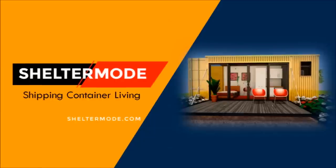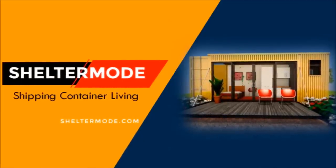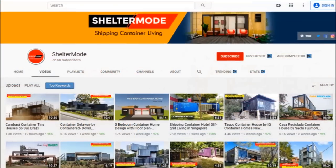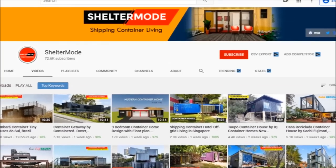Welcome back. If you want to learn more on shipping container living, kindly subscribe. If you like our content, give us a thumbs up or your opinion in the comment section below.